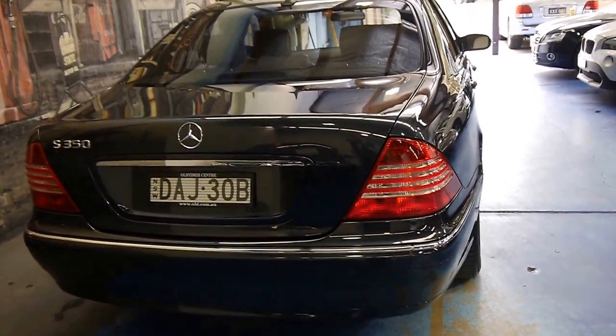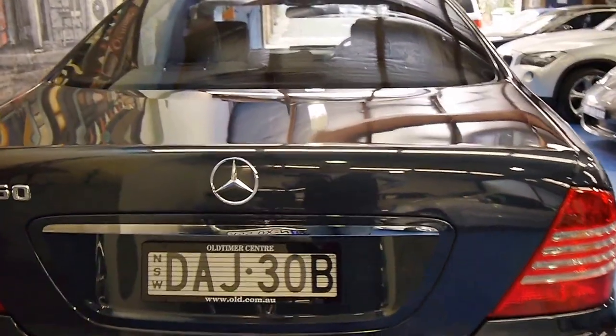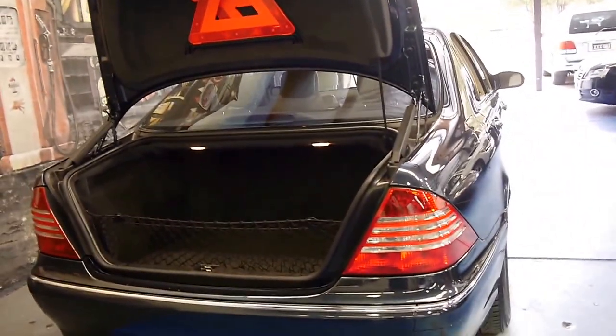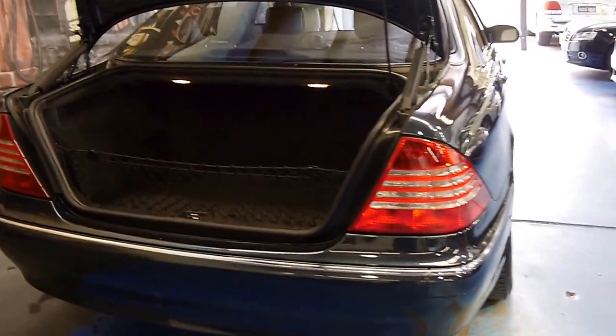The S350 was the updated W220 series, which was released in Australia in 1999. And this was the last of the 220 series. Personally, I quite like having the last of the series — it just means that you get all the lovely updates, like the newer headlights and the new engine.